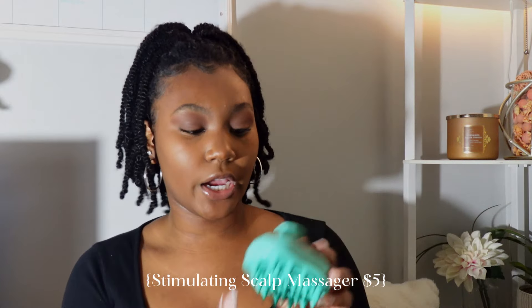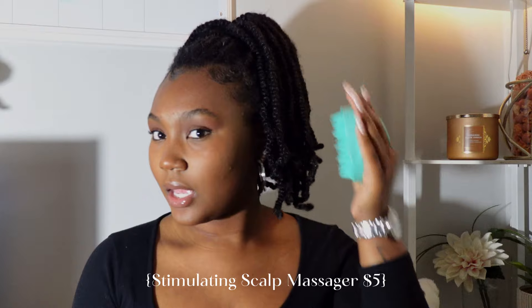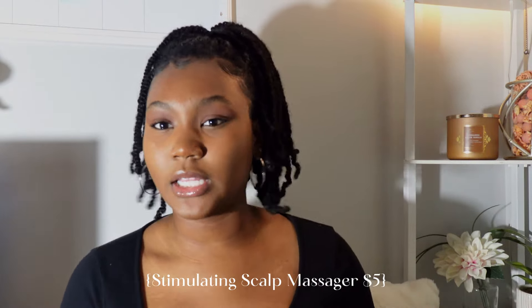Another utensil I forgot to mention is my scalp massager that I use when I wash my hair. This one is by Max Soft — you just hold it and massage your scalp. It's supposed to stimulate growth and really cleanse your scalp. What I do know is that when I wash my hair in the shower, this feels so good — it's the best scalp massage you'll ever get. They're not expensive at all, and I would definitely get one.